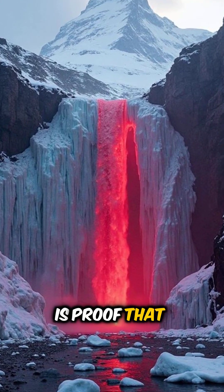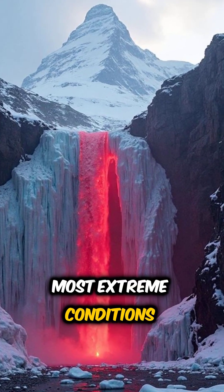Antarctica's bleeding glacier is proof that life finds a way in the most extreme conditions imaginable.